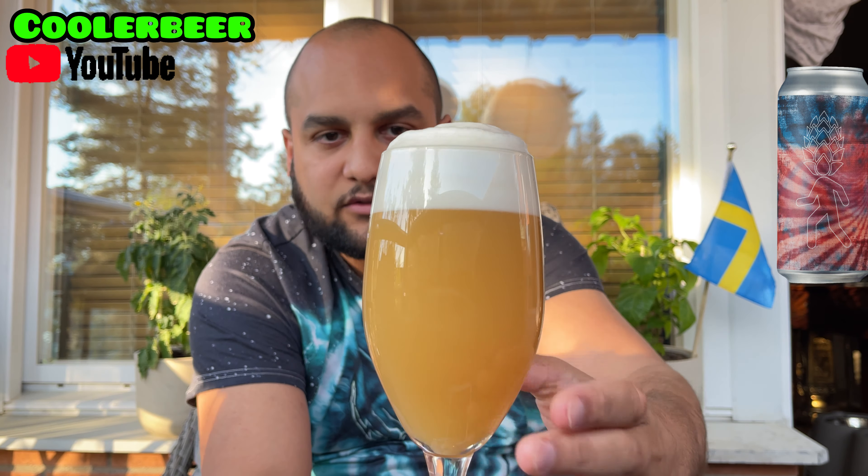It looks absolutely fantastic. So damn creamy. It looks just as good as all the others I've poured from the Hopheads series. Cheers!